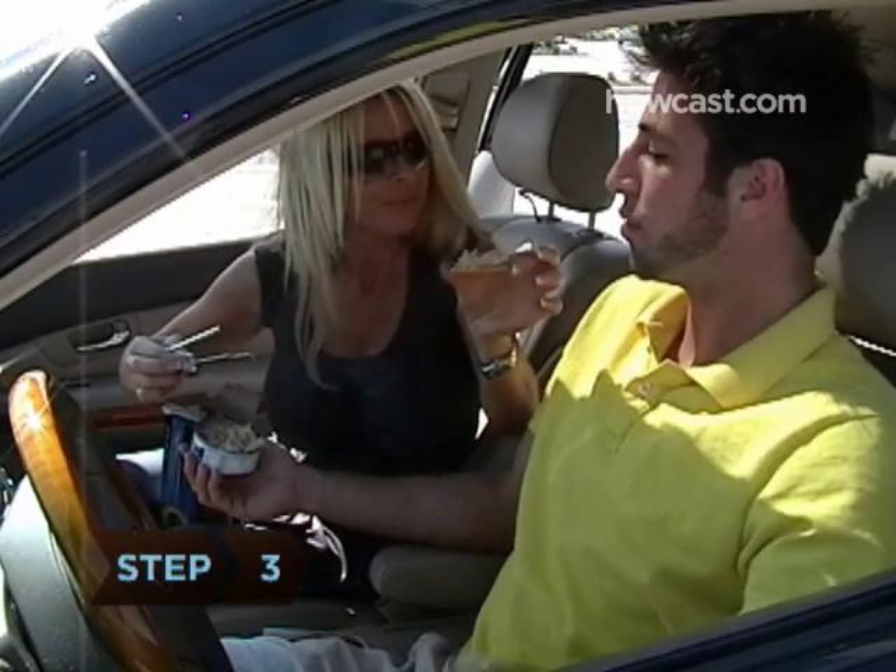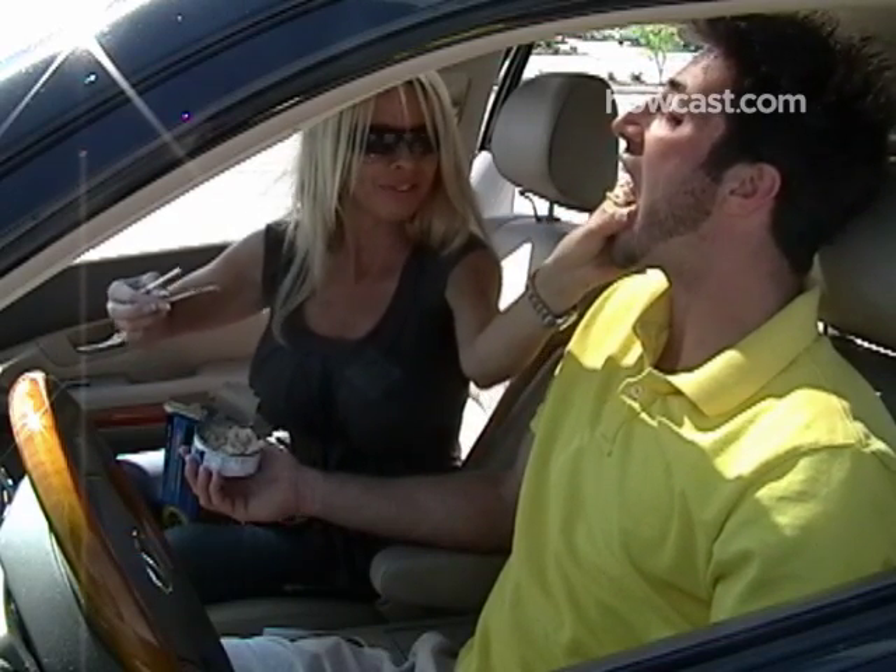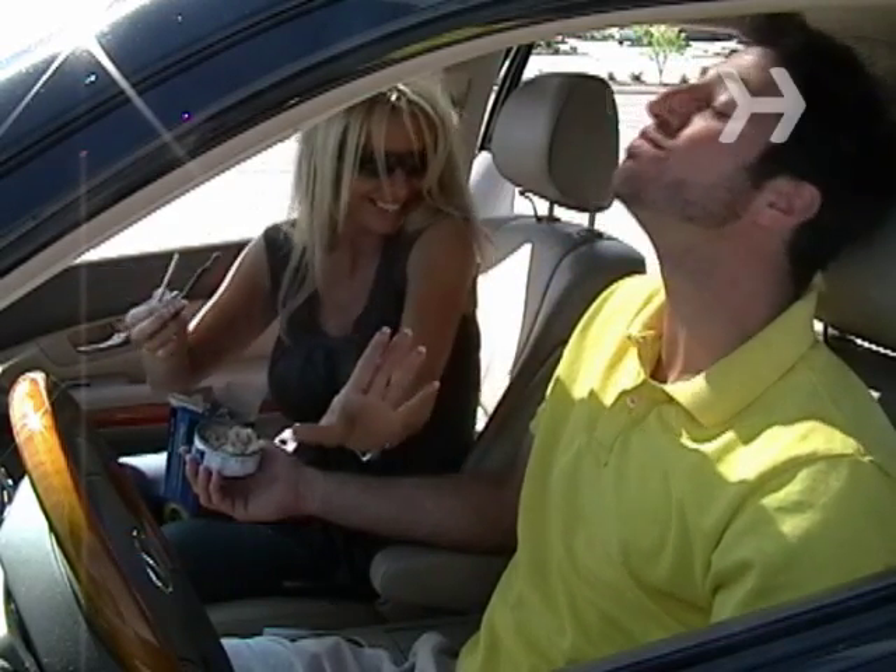Step 3. Add a complex carbohydrate, like whole-wheat bread, crackers, or crisp breads, or grab a cereal whose first ingredient is whole wheat or whole grain.